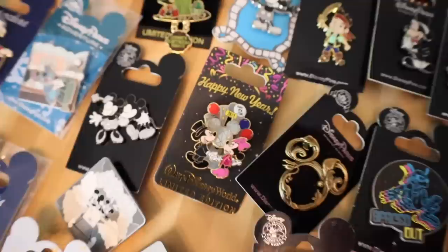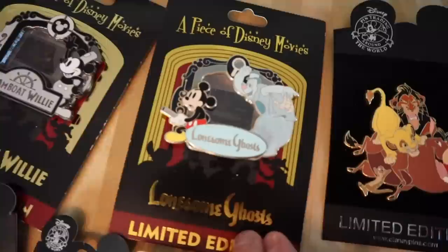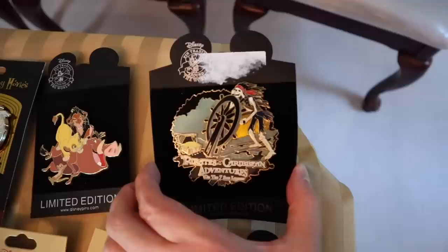Coming up top here, we have some jumbos and Piece of Movie History pins — Steamboat Willie, I love that. Here's another jumbo from the Jungle Book. I also love this Lonesome Ghost pin — that is such a funny cartoon. Here's a Lion King jumbo, and then another Pirates of the Caribbean jumbo pin. Look at the back cards on these — it's really heavy too. I think that one is going to be a keeper for me.